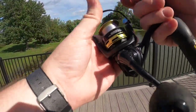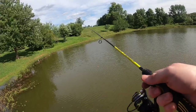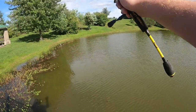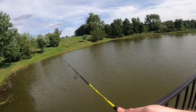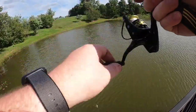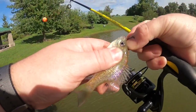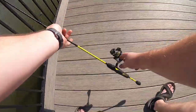I cannot believe that the hot dog was actually the first thing to catch a catfish. All right, I guess I can go ahead and get to catching some more bluegill. Another little fish!